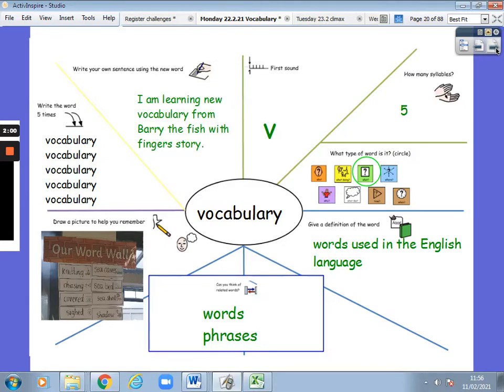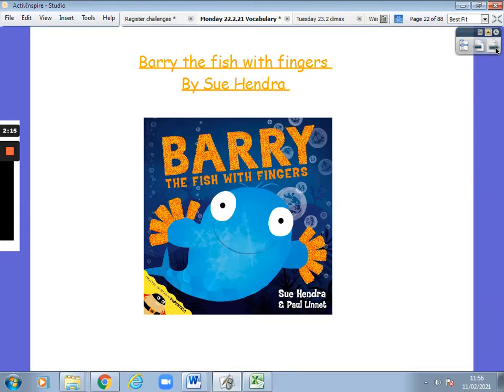Let's use our new word in a sentence: I am learning new vocabulary from the Barry the Fish with Fingers story. That's what we're going to be doing today — learning lots of new words. Barry the Fish with Fingers by Sue Hendrall is our new class text. In your daily email you have got the link of the story read to you, and you have got the book in your home learning pack. Pause this video and make sure that you read the story before carrying on.